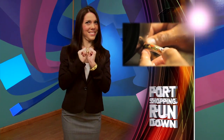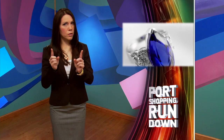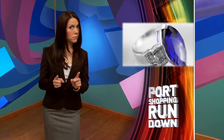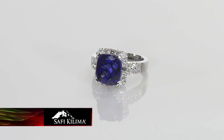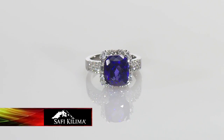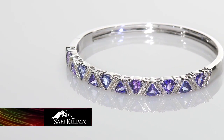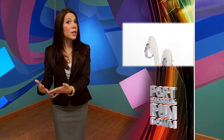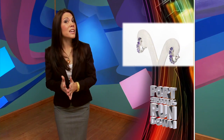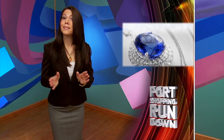The beautiful deep blue and violet gemstone tanzanite is found in only one place in the world — in the foothills of Mount Kilimanjaro in Tanzania. So it's rare, and only the top 10% of mined tanzanite finds its way into Safi Kalima jewelry. If you're looking for something rare and exclusive that will only go up in value, you're looking for Safi Kalima at Diamonds International and Tanzanite International.